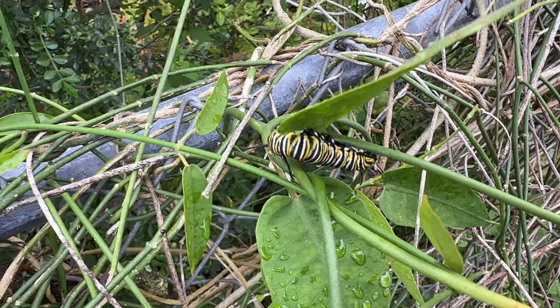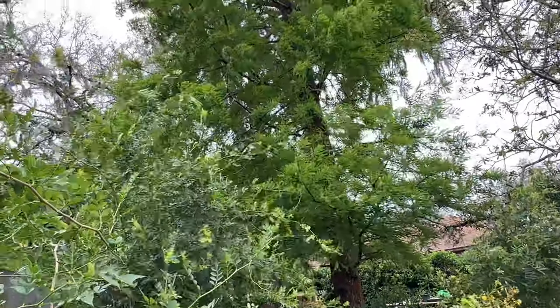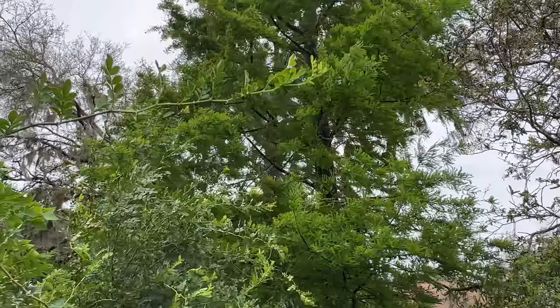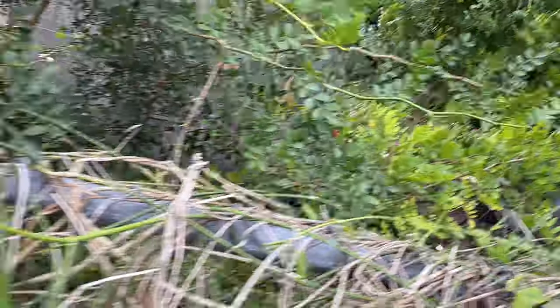And right here on my twine vine is this big guy, who I'm going to take in because he's about to pupate. It's just incredible. Look at this day — look at my bald cypress tree. It is a windy, gusty, rainy day, but we're still having fun, aren't we? The wild lime is stuck to my hair and my jacket.